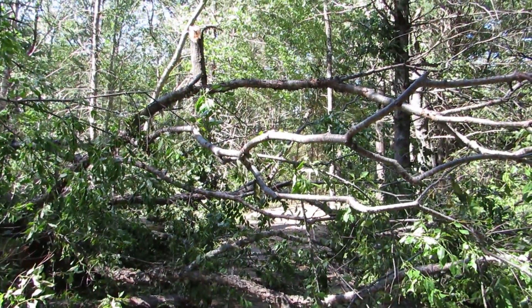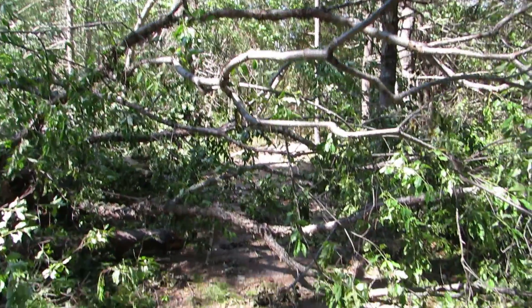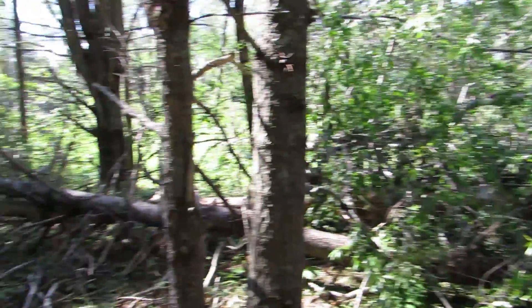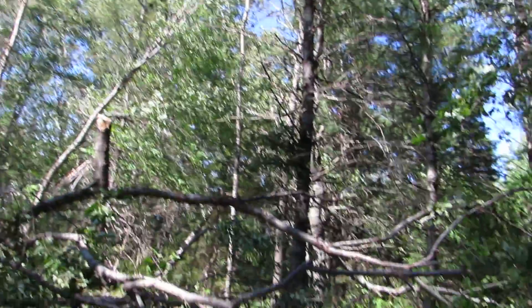We're at Old Mill Trail looking at Tropical Storm Arthur damage. We've got a lot of trees across the trail — very good size stuff. A lot of stuff down in the woods, and a lot of leaners like so. That's the old trail.